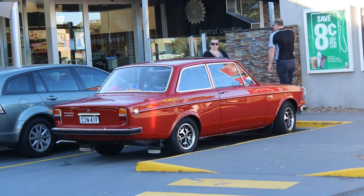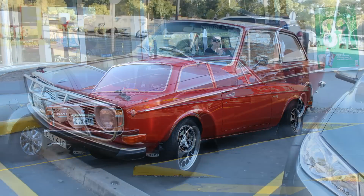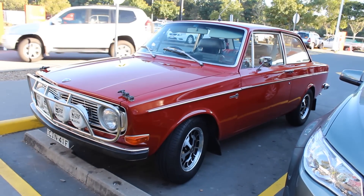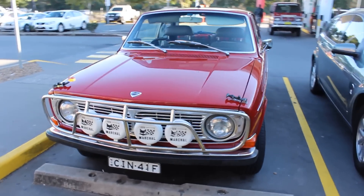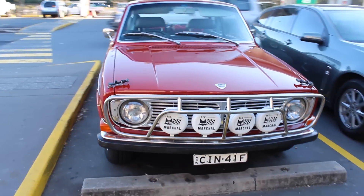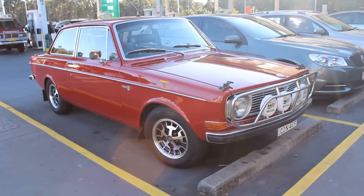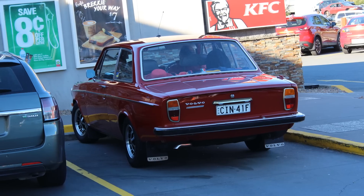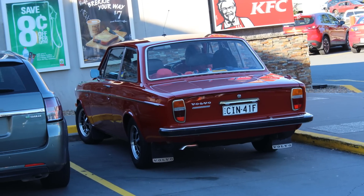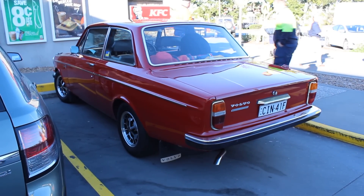Back in August 2015, I was at a service station in northern New South Wales when this beautiful 1970 142S Volvo rocked up. It looks pretty special, wouldn't you say? Turns out it's an ex-rally car — and an ex-rally car of note. This car took part in the 1970 Southern Cross Rally. The driver was Colin Alexander, and he placed fifth. Just an amazing effort. So yeah, factory-built rally car.